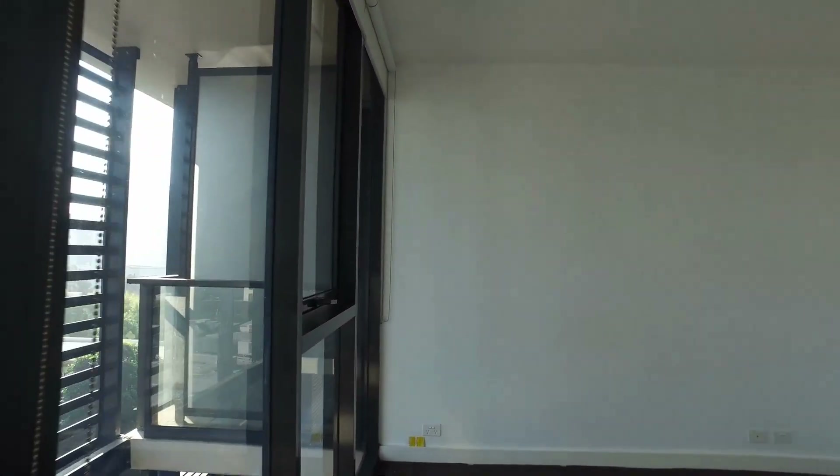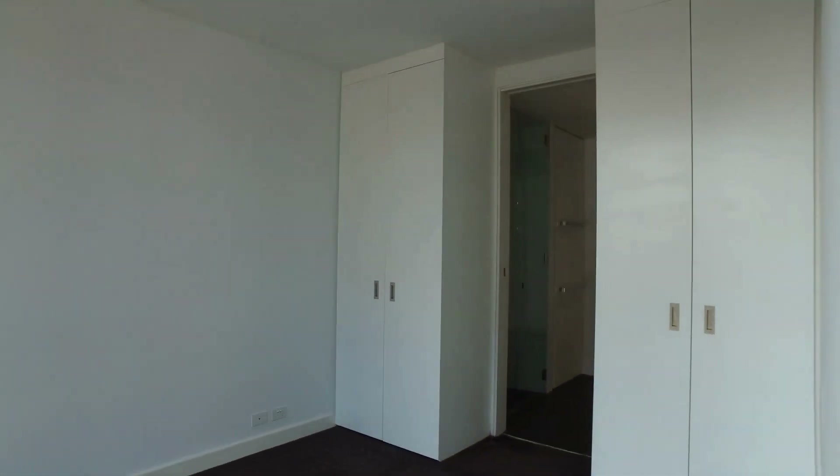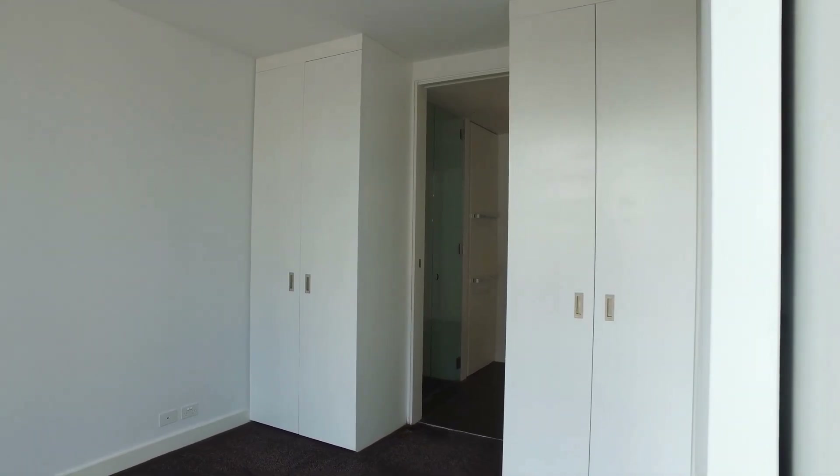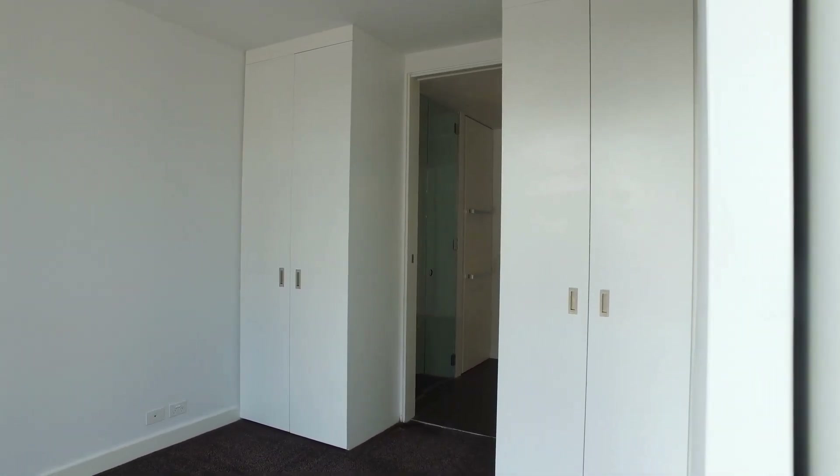Straight through here is our main bedroom. Decent size for a double bed and bedside tables, and you've also got your wardrobes there for extra space as well.